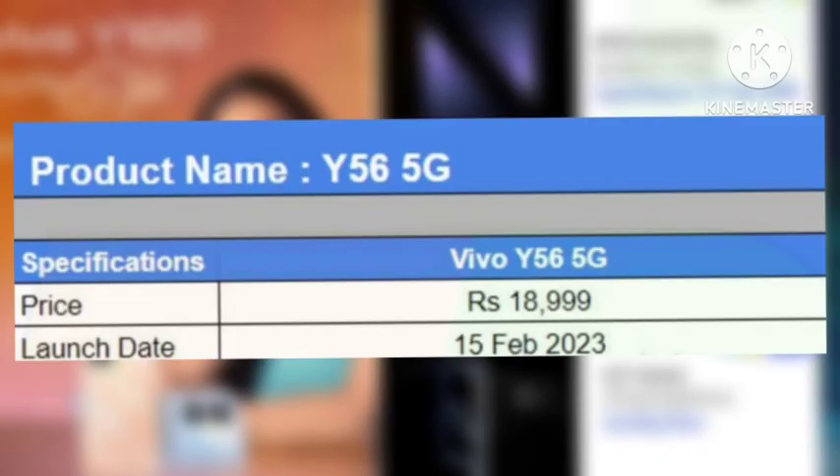It is officially launching on February 15th, 2023, and the price has also been confirmed officially at 19,000 rupees. In my opinion, at 19,000 rupees it is completely not worth it — there are many different mobiles like the Poco X4 Pro and others available at this price range that you can buy instead. Thanks for watching guys.